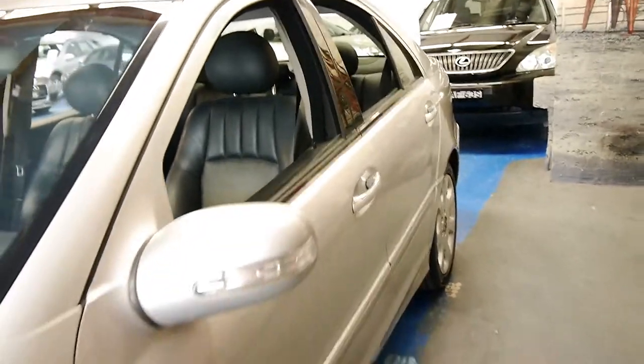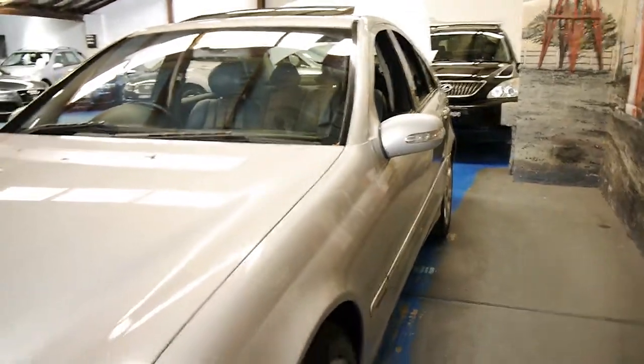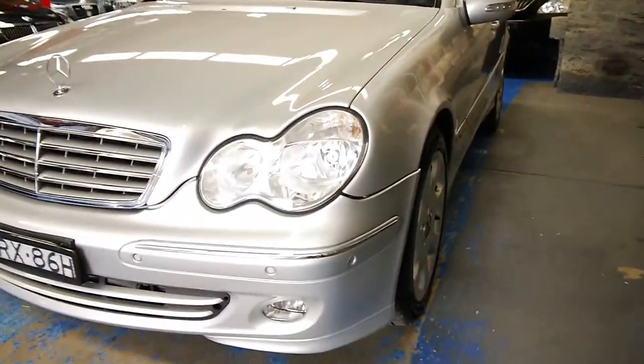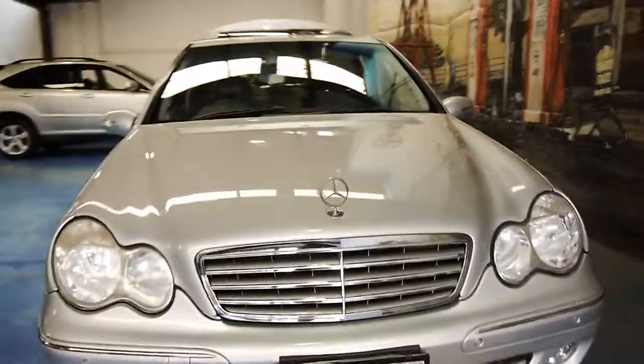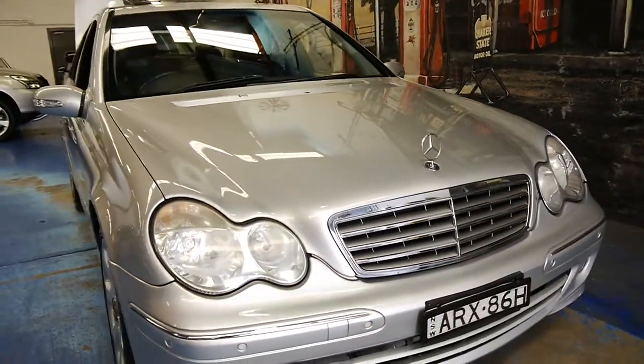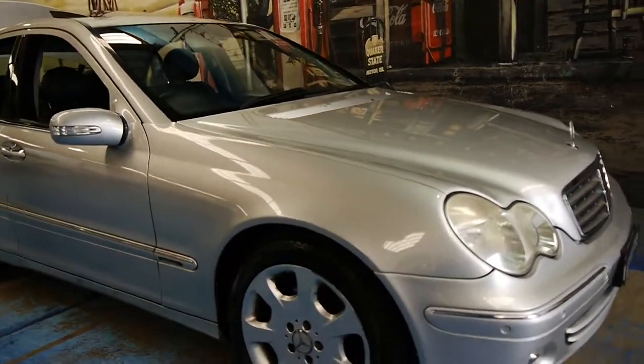It's got leather seats, it's zircon silver in colour, and as you can see you've got the factory parking sensors there. I think these represent excellent value for money. They're safe, economical, reliable, and they just look fantastic.